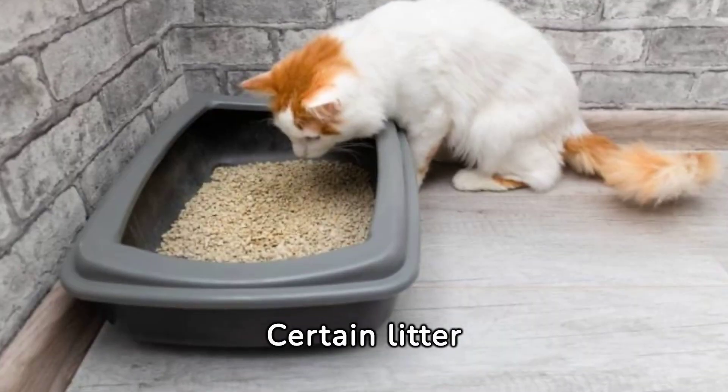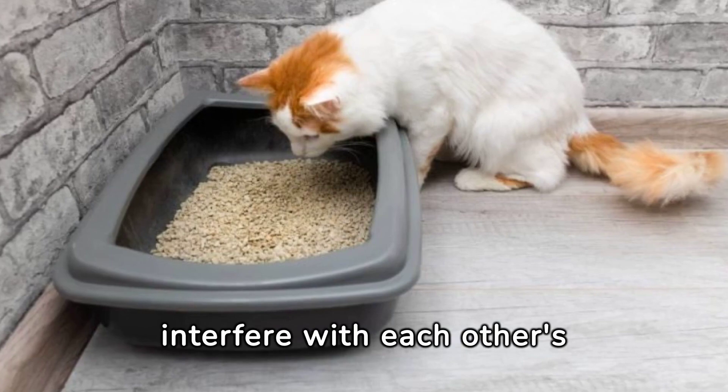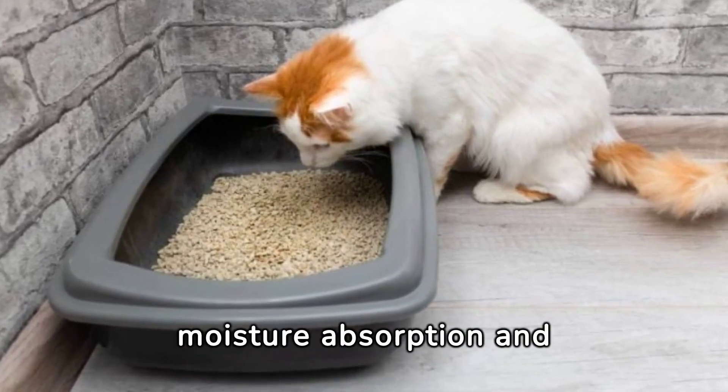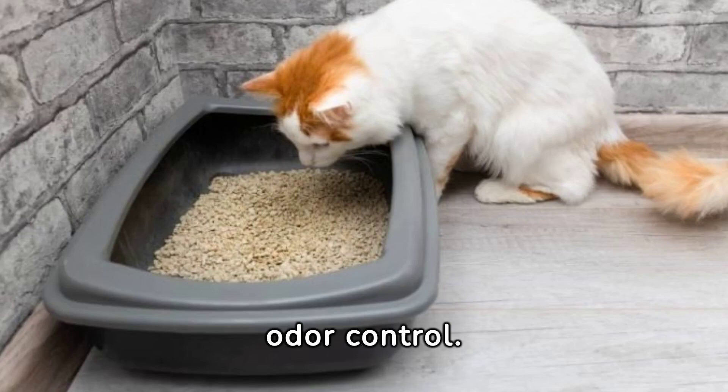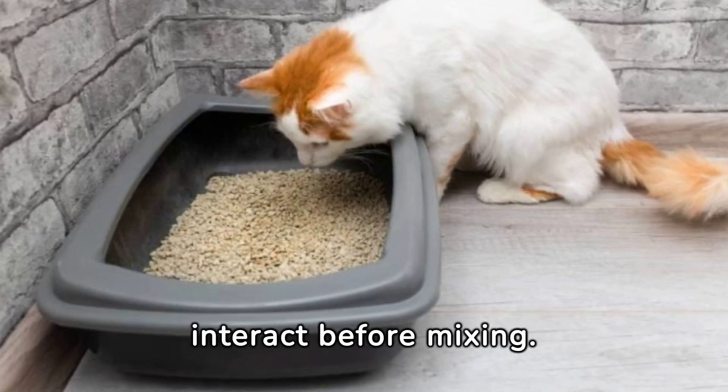Certain litter combinations, like clay and crystal silica, may interfere with each other's intended benefits, such as moisture absorption and odor control. It's essential to consider how different litters interact before mixing.